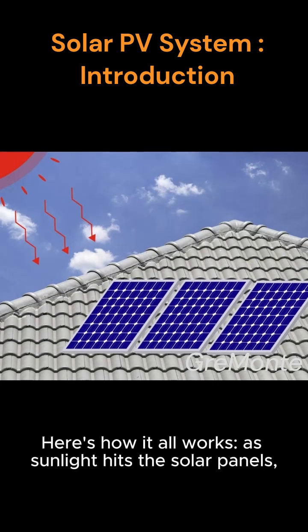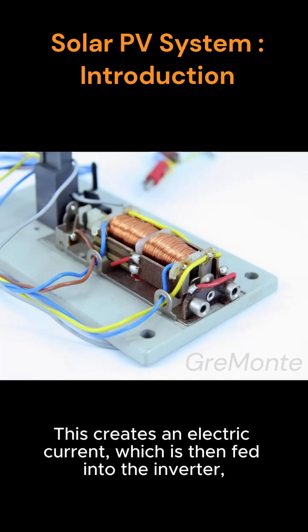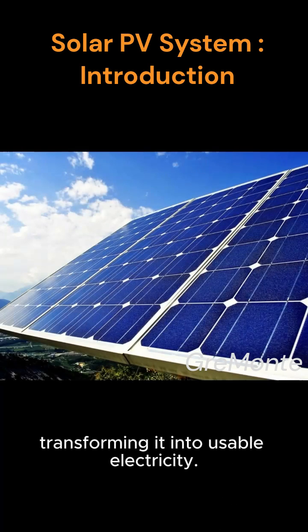Here's how it all works. As sunlight hits the solar panels, the photons in the light excite the electrons within the photovoltaic cells. This creates an electric current, which is then fed into the inverter, transforming it into usable electricity.